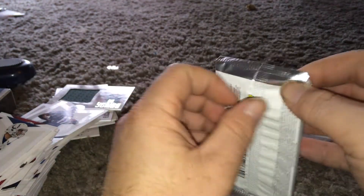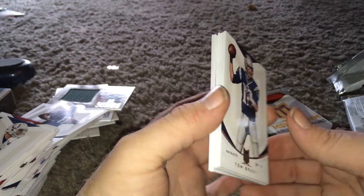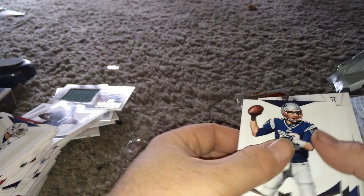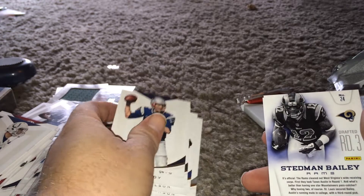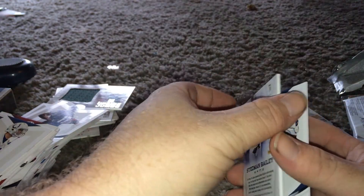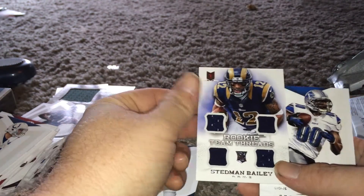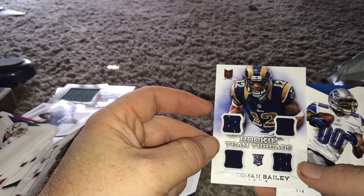A couple more packs - there could be a Gino in here. I don't know. Just going by who's on the box. Stedman Bailey, numbered 110 of 299 - that is a quad jersey! Rookie team thread - Stedman Bailey.